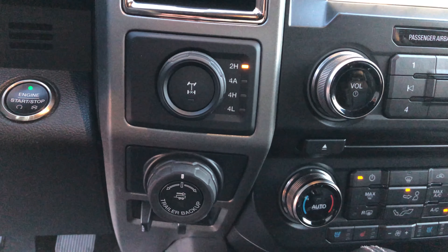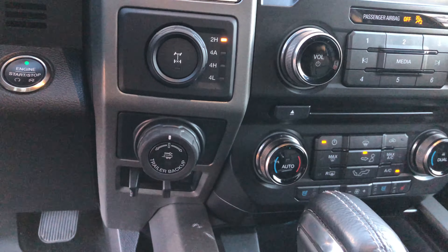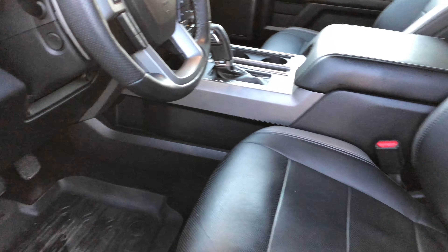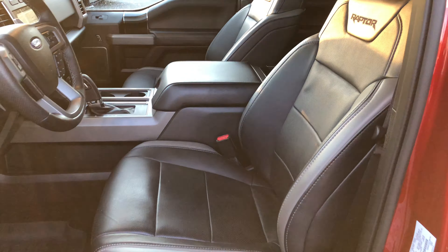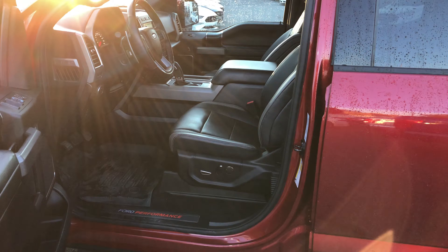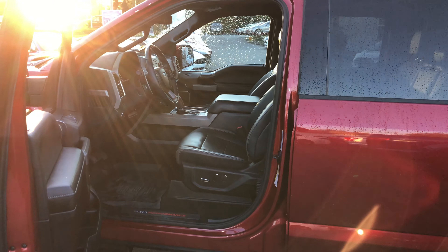Power heated cooled front seats, heated rear seats — beautiful truck. The only thing it doesn't have is a moon roof; it's got everything else. And you'll find it at Brown Brothers Ford Lincoln, at 270 Southeast Marine Drive in Vancouver.